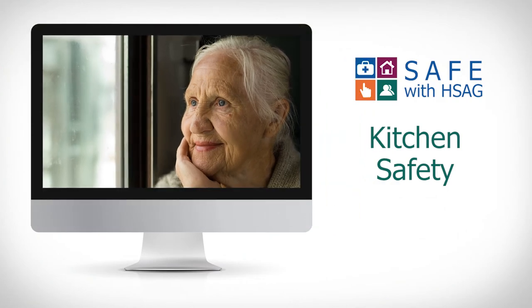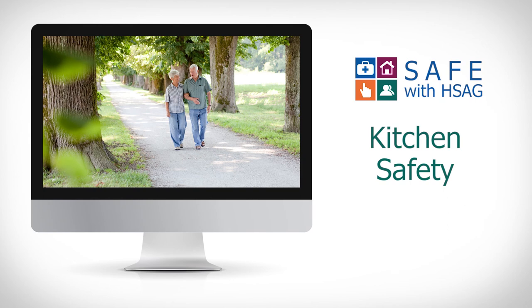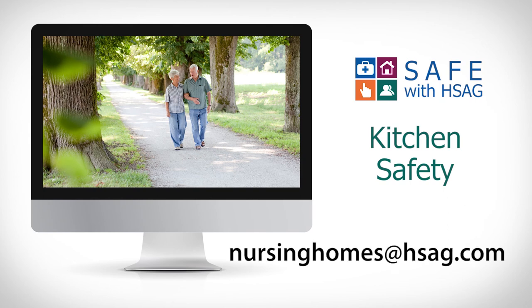We hope this podcast gave you some insights into how you can make your kitchen safe from falls. Additionally, if you have any ideas for podcast topics, please email us at nursinghomesathsag.com.